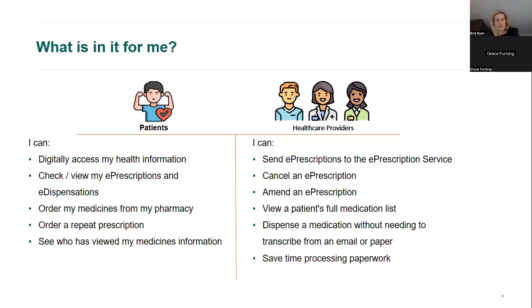Looking at what this means practically — as patients, we would have the ability to use an app to digitally access our health information, check and view e-prescriptions and e-dispensations, order medicines from our community pharmacy, order a repeat prescription from our GP, and see who has viewed our medicines information. For healthcare providers, a prescriber with legal authority to prescribe will be able to send e-prescriptions to the e-prescription service, and any prescription should be able to be cancelled electronically.